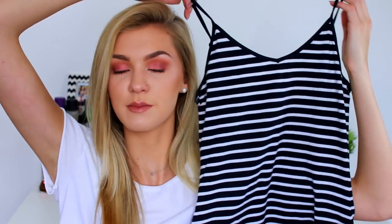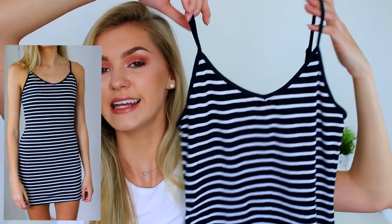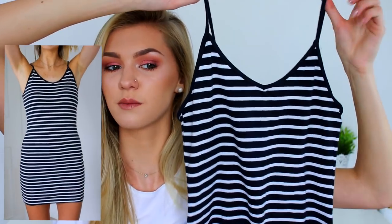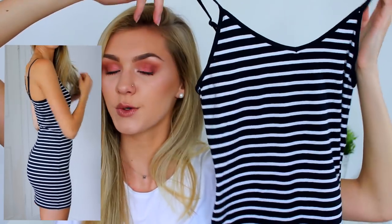I'm going to start off with Primark because Primark is always best during summer — it's the best place for lightweight summer clothes. The first thing I have is this cami dress. It's striped, which is not usual for me — I'm not usually a fan of stripes, but I could picture myself wearing this throughout my summer holiday with a floppy hat and sandals. It is tight, more bodycon than I expected, but I still quite like it. It was only £4.